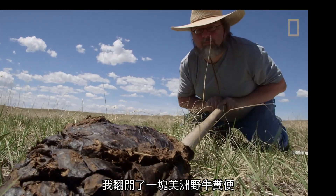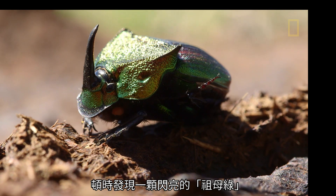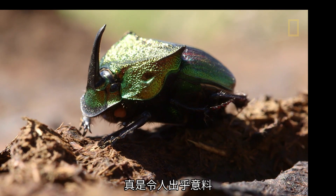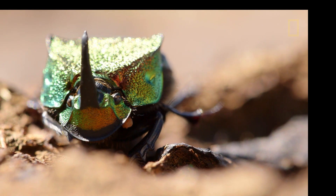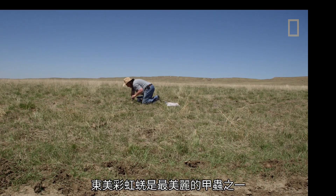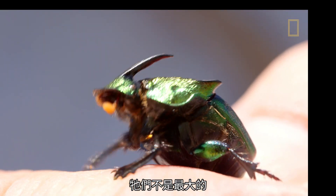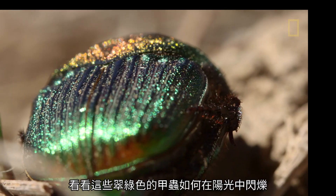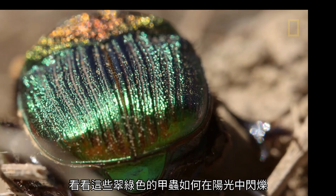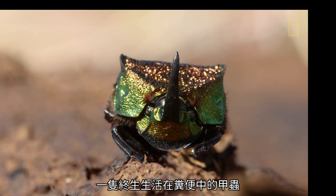I turned a bison paddy around and suddenly I've seen this sparkling emerald under the bison paddy and I didn't expect it. If you find a horny beetle it's always a male. The rainbow scarabs are amongst the most beautiful of beetles. They are not the largest but if you see that shiny exoskeleton, these green emerald shiny beetles in the sunlight, it's just so amazing that a beetle that lives in poop all of its life is so pretty.